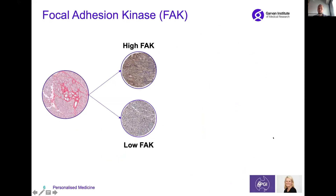In collaboration with Marina Pajic from the Garvin Institute and the Australian Pancreatic Genome Initiative, we looked at pancreatic cancer patients and wanted to understand how much of this molecule FAK they have. We found that there's quite a heterogeneity in the amounts of FAK we find in pancreatic cancer patients.